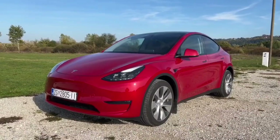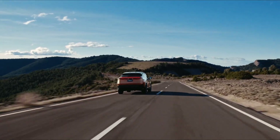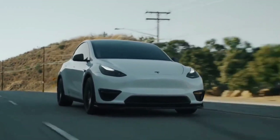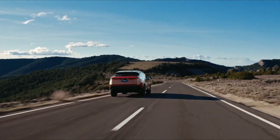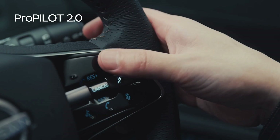Despite the fact that both of these electric SUVs have some fantastic features, the 2023 Nissan Ariya's pricing and everything it has to offer at the lower price are unmatched. The starting price of the Tesla Model Y is $49,990, which is much more expensive than the Ariya's starting price of $40,000. We'll let you decide if paying that much more money is justified considering the somewhat different features.